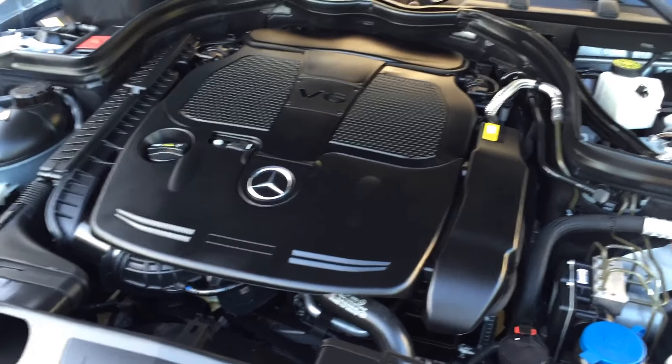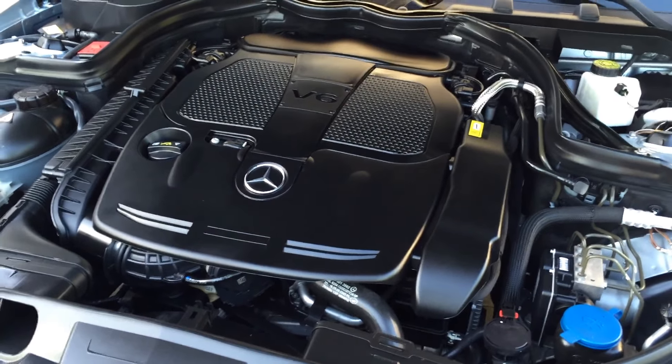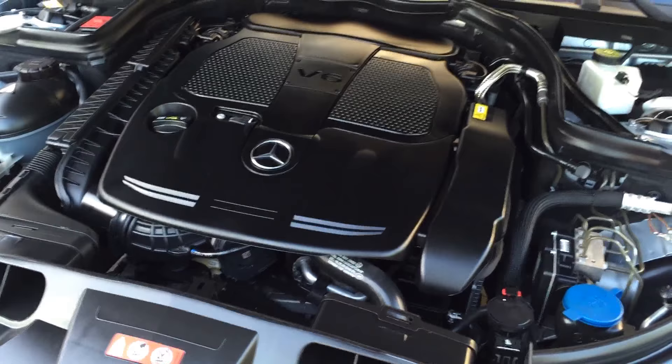Very clean under the hood. What you'd expect from this one-owner, low-mileage car, still under warranty. Just exactly right. Very nice mechanical setup in this car.